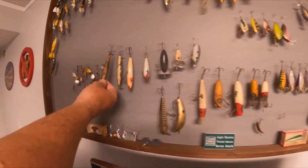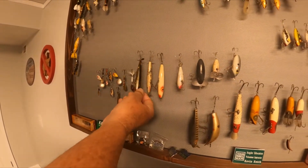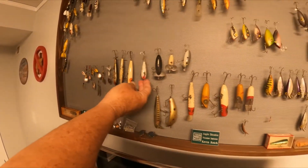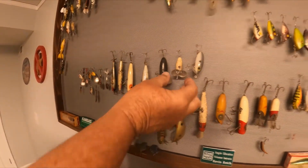You can tell this is a balsa lure — see the wood? The paint's coming off of it. Old floater-type topwater. These are poppers. Here's the old Jitterbug — that's an old school topwater lure.